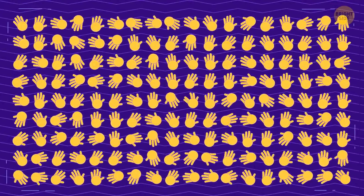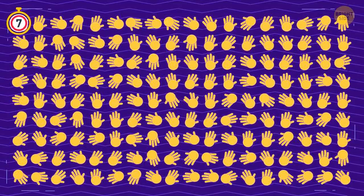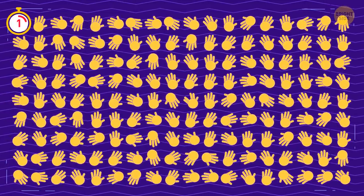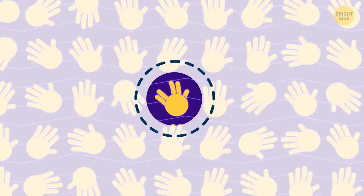Here's a classic emoji riddle. One of these guys isn't quite like the others. I hope you found the odd one out.